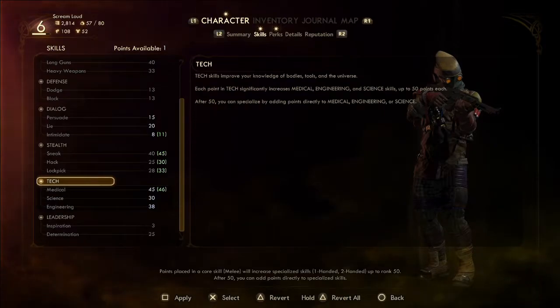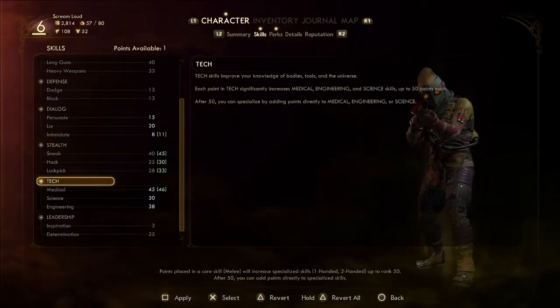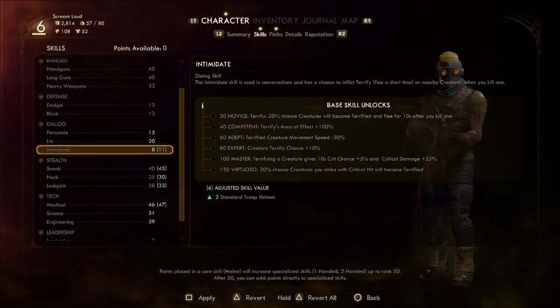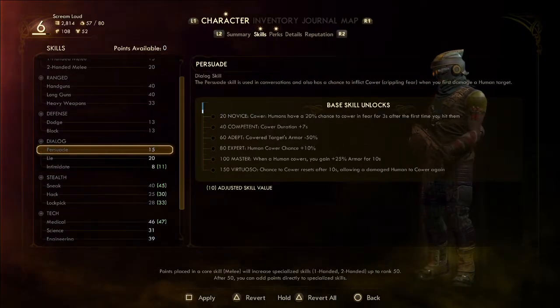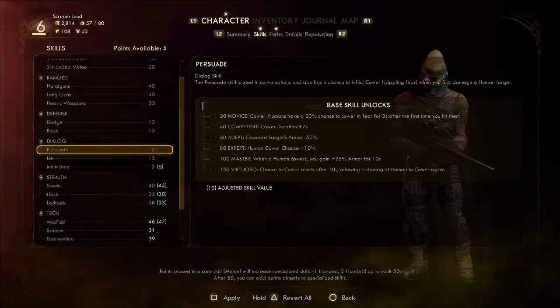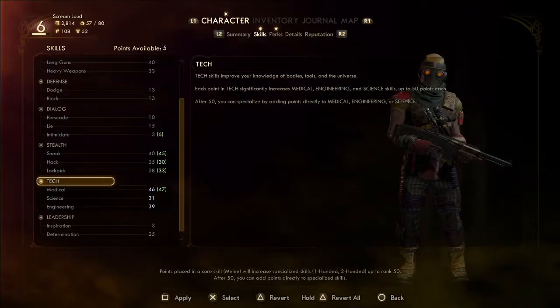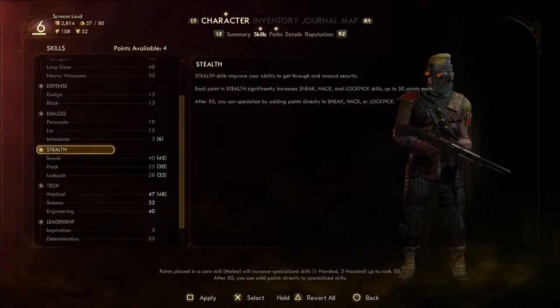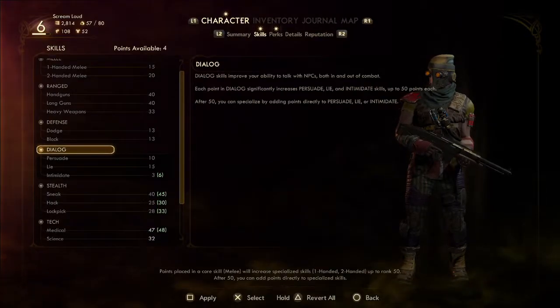I might as well stick it here — that'll give me 39 in handguns. I just took all five points out of one skill. Let's get tech one more point and get engineering to 40, then go back to dialogue and put the rest in there.